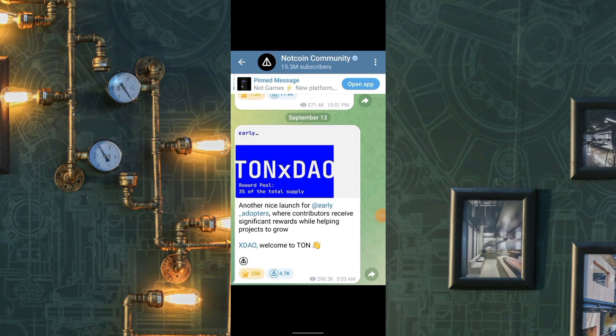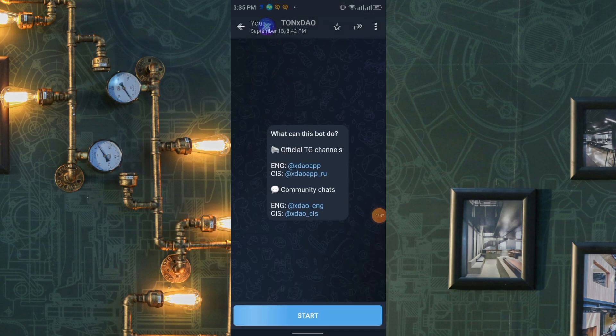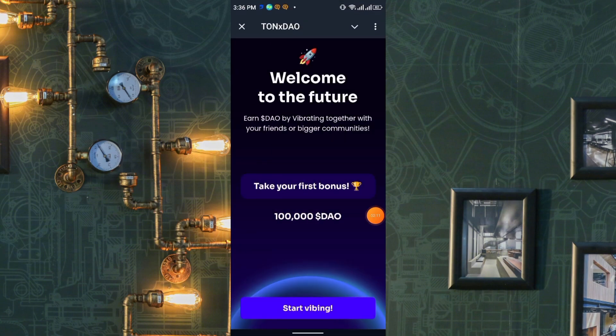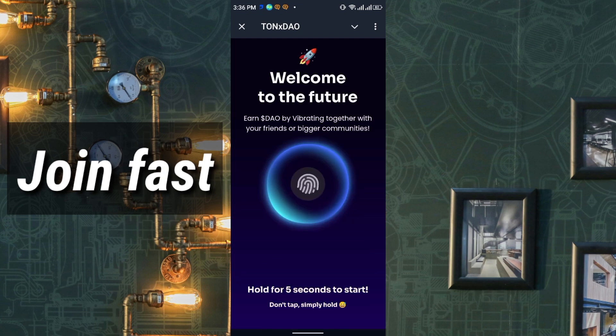You can find the links to join TONX DAO and CUB in my Telegram channel. To join TONX DAO, it's totally different from other projects — just click Start, then click Start Vibing. You need to hold your thumb for five seconds to start.